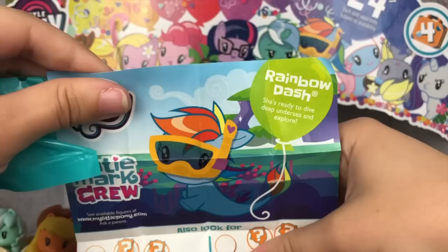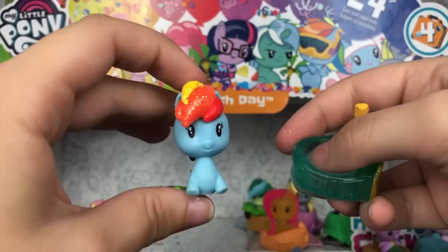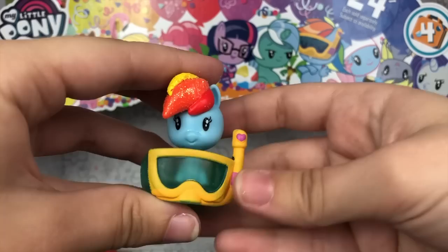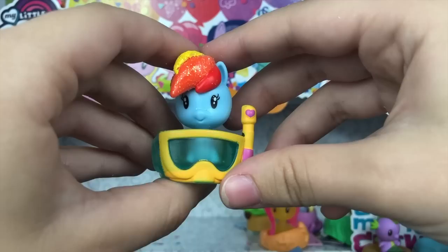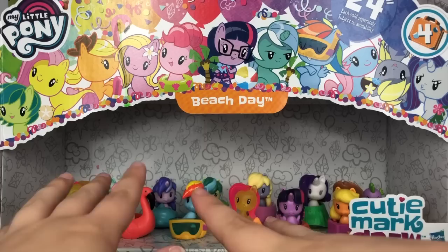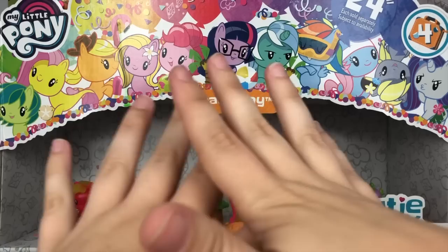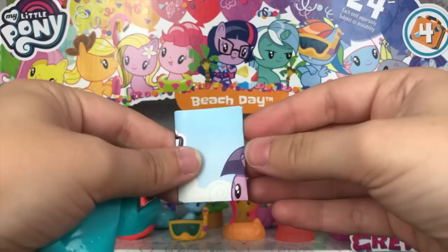And it looks like we have Rainbow Dash — she's ready to dive deep undersea and explore. Here is the Rainbow Dash figure, and this one has glitter in her mane, which is really, really cool. Instead of just the standard Sea Pony Rainbow Dash, that little extra attention to detail is always welcomed. Her little accessory is this scuba mask, which is adorable — I love how it's translucent with yellow paint around it. Alright guys, we finished the first layer. Time to move up to the second layer — so far, no doubles! Crossing my fingers. Quality-wise, everything looks good aside from that Rarity, so we're already doing miles better than my Wave 3 CMC opening.